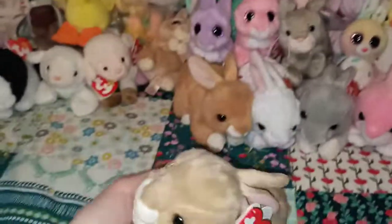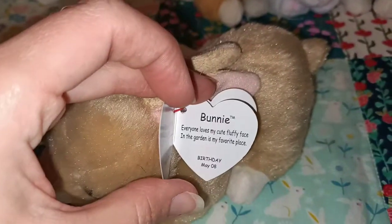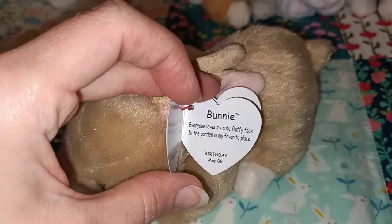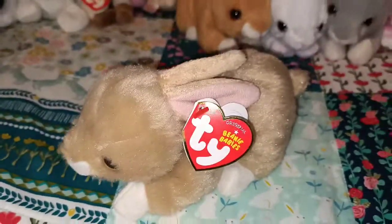Here's another petrol station find. This one is simply named Bunny — very unique name there! Birthday is May the 8th. I think there's a little eyelash on this one.